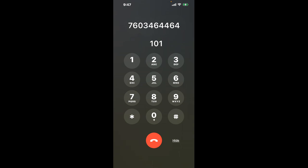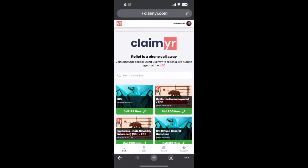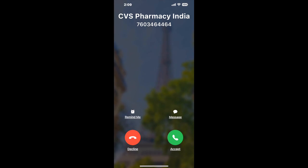The next method is the better way to reach a live person at CVS Pharmacy Indian Wells, California. I built a calling tool. To use it, open up your browser, go to claimer.com, and search for the CVS Pharmacy Indian Wells CA option. Claimer can automatically call any phone line for you and connect you directly to a human at CVS Pharmacy Indian Wells CA.